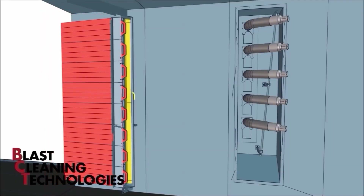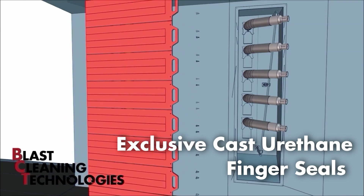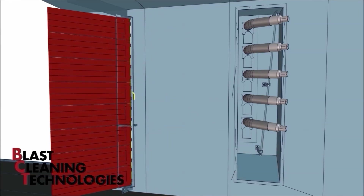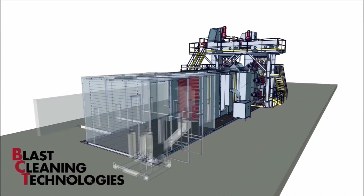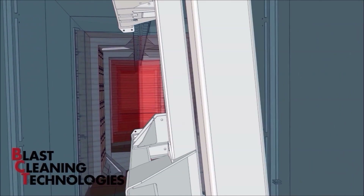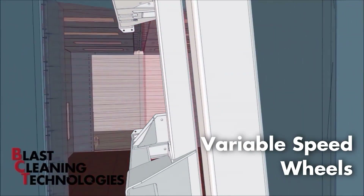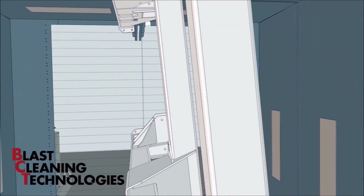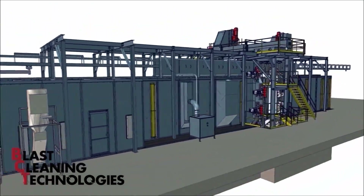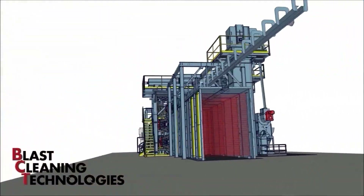Our exclusive cast urethane finger seals are easily removed and replaced without the use of tools. We will design your system to eliminate confined spaces wherever possible. This large 16-wheel system includes 16 40-horsepower variable speed wheels with floor-mounted separation and vibratory reclaim. BCT offers a new approach to monorails with greatly improved access and maintainability, with many options available. All systems are completely assembled and pre-wired in our facility prior to shipment.